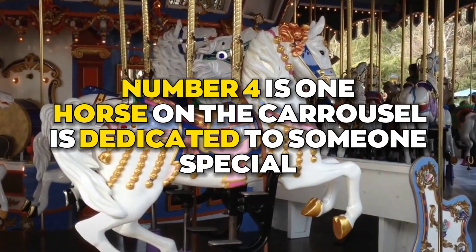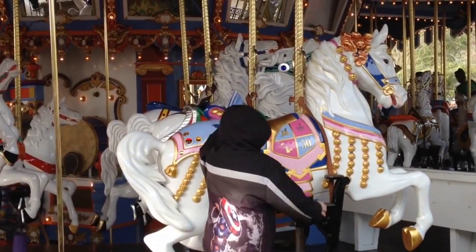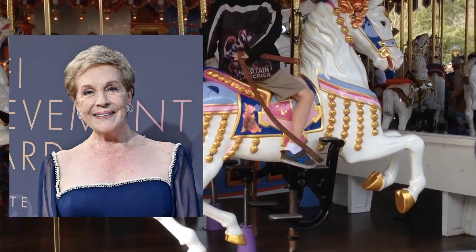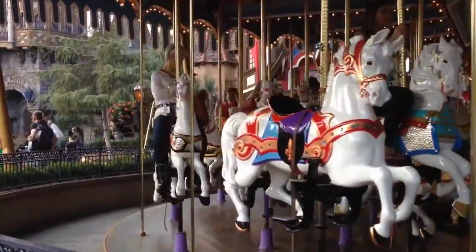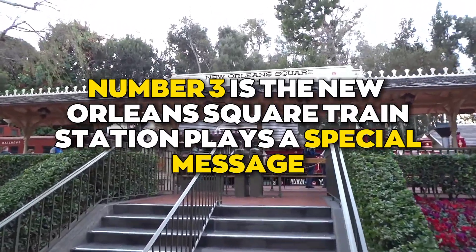Number four is that one horse on the carousel is dedicated to someone special. The horse is named Jingles, dedicated to Julie Andrews and themed in her favorite acting roles and favorite colors. You can ride it just like the other horses, so you'd better be first at the gate to catch Jingles.